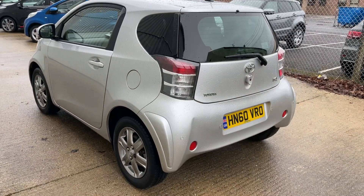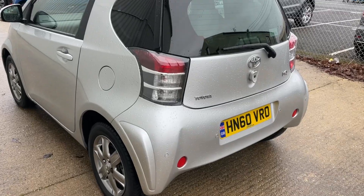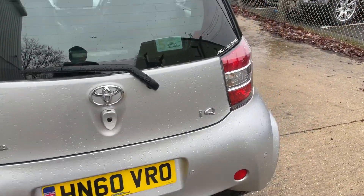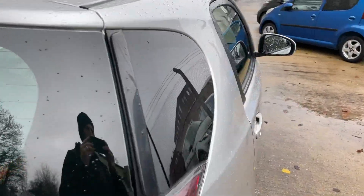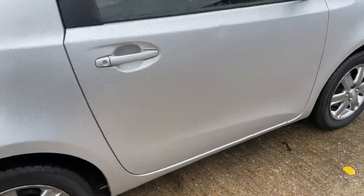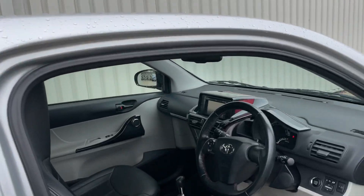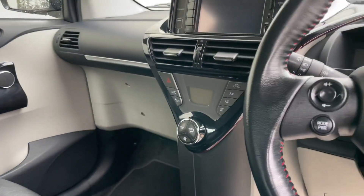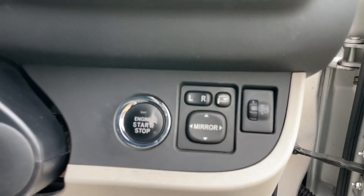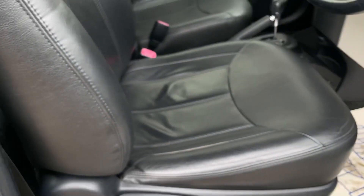Being the IQ 2, it comes complete with the usual IQ 2 refinements such as keyless entry, keyless start, privacy glass, anthracite gloss alloy wheels, climate control, and additionally the electrically adjustable and folding heated door mirrors.